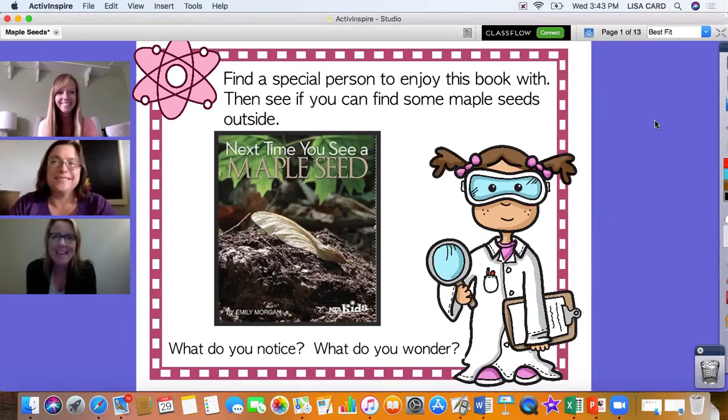Hi Sequoia families, it's Mrs. McCollum, Mrs. Card, and Mrs. Clark. We're so glad to be with you today for our weekly STEM challenge, and we're going to start with a story from Mrs. Clark. I want you to be thinking about how seeds could get us ready and prepared for an engineering design challenge. Enjoy the story.